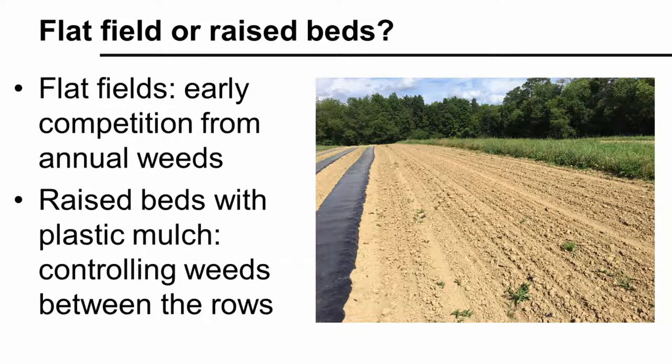Let's review scouting protocols for two distinct vegetable production methods commonly used in Pennsylvania: growing crops on flat ground, and growing crops on raised beds with plastic mulch. Crops that are direct seeded onto flat ground, like sweet corn, may have increased early competition from annual weed emergence. Many vegetable crops are grown on raised beds with plastic mulch and drip irrigation, where a big concern is controlling annual and perennial weeds growing in the paths between the mulched beds.